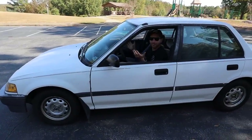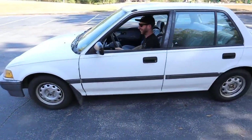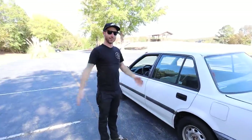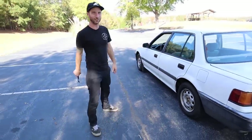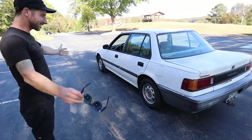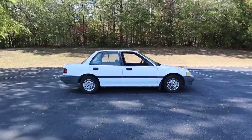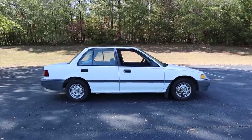I bought a Civic — an EF. I'm a Honda boy now. It's Kyle Golding's fault. This thing is sick.